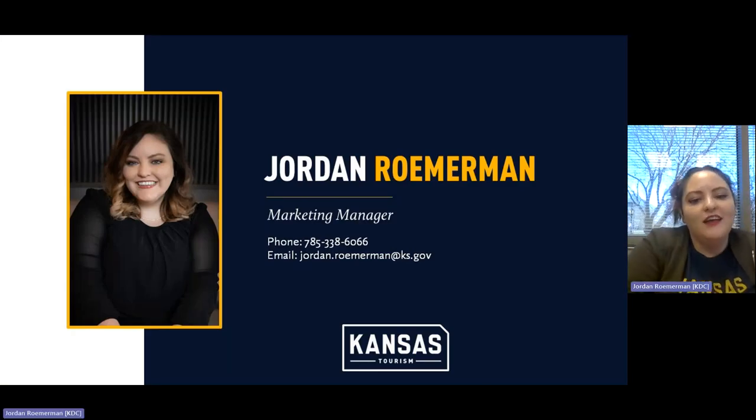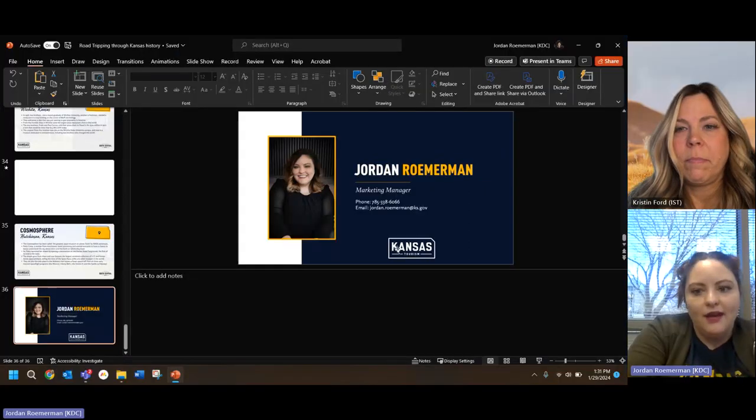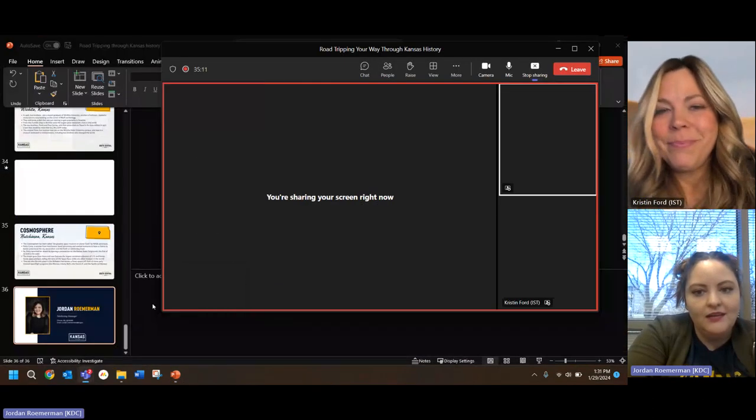My name is Jordan Romerman and I work for Kansas Tourism. Feel free to reach out if you have any questions about what to do or where to go in Kansas. For teachers especially, we offer free travel guides, free maps of Kansas, and free USB drives — all free for Kansas students and classrooms. Please send me a message if you'd like us to mail any of those materials. That was an amazing journey — I jotted down a few things I haven't been to that I want to visit. Kansas bucket list, get it started!